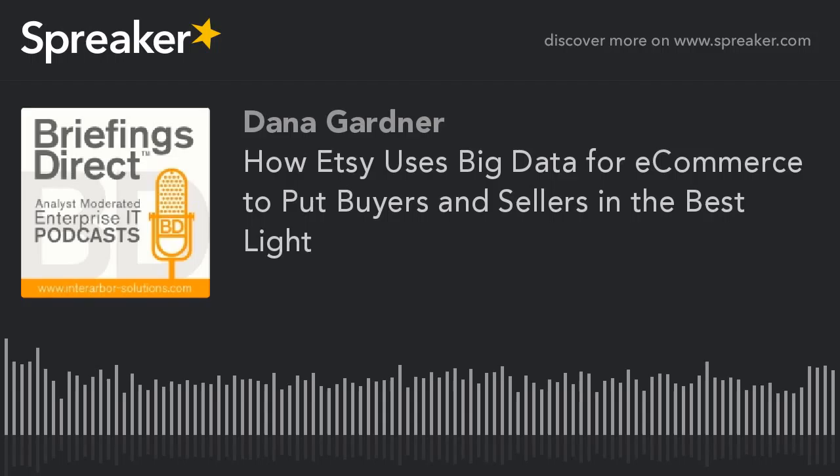We'll learn how mining big data helps Etsy define and distribute top trends and allows those with specific interests to find items that will appeal to them. To learn more about leveraging big data in the e-commerce space, please join me in welcoming our guest. We're here with CB, a senior data engineer at Etsy, based in Brooklyn, New York.